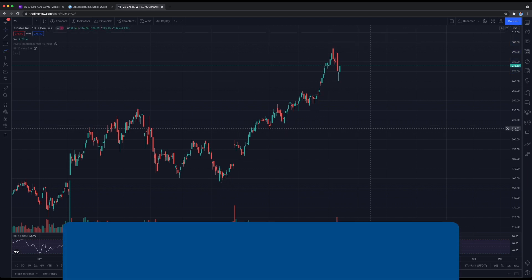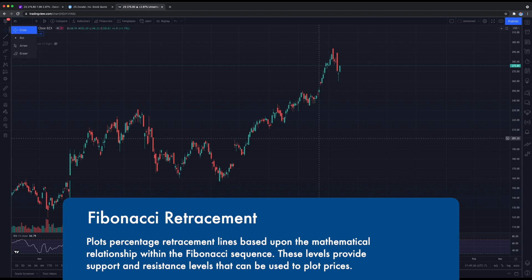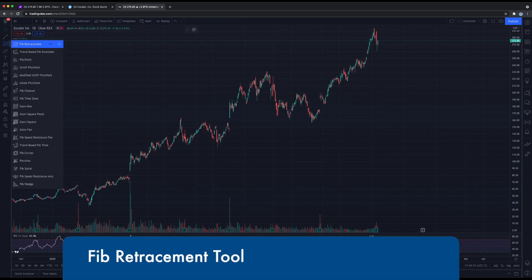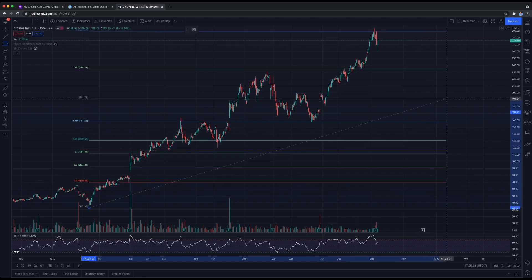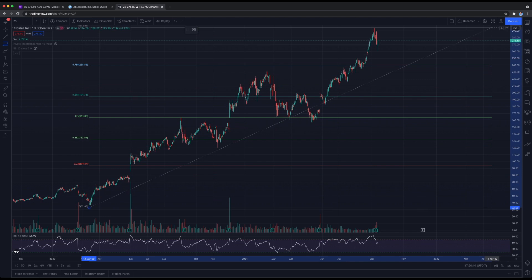We can also draw some Fibonacci zones to analyze what price zone Zscaler is trading in and potentially what price it can reach. On the daily chart, zoom out a bit and grab your Fibonacci retracement tool. Find the lowest point of the stock — this was in March — drop your first anchor there, then stretch it upward to find the highest point and drop your second anchor at the very top.